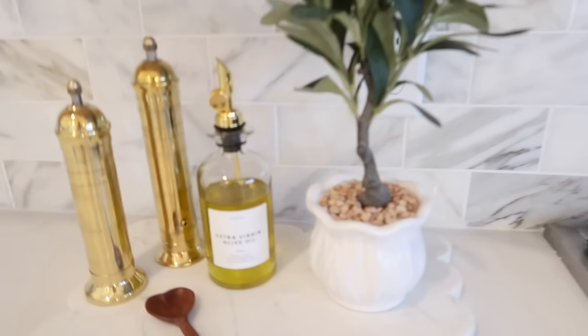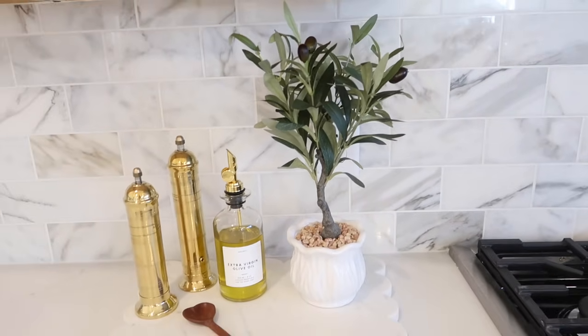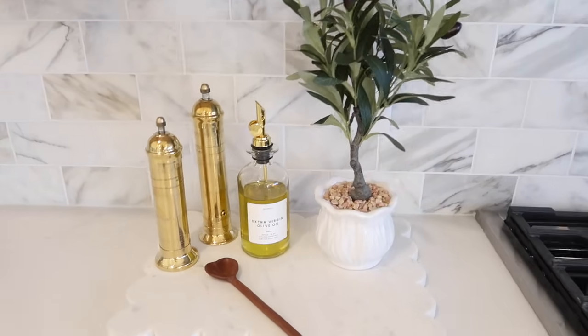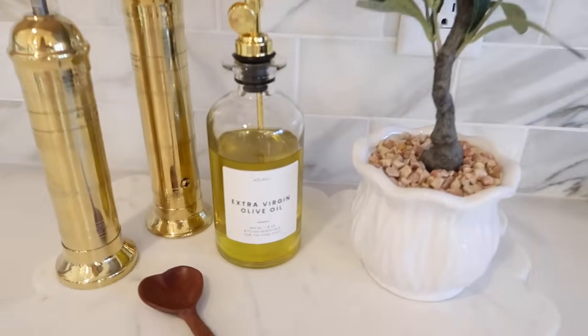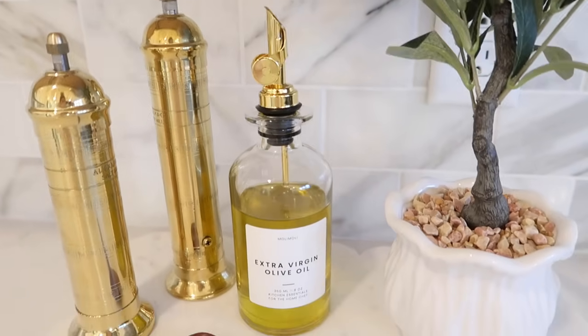Another favorite that has made my life so much easier in the kitchen is my olive oil dispenser. You can use it for any dressings, balsamic vinegar, or any liquid you want to store. I keep it right to the side of my stove, and when I'm cooking I just pour from the spout instead of unscrewing a top every time. It's not something you absolutely need, but it does make your routine more seamless — just drizzle it right onto the pan and you're good to go.